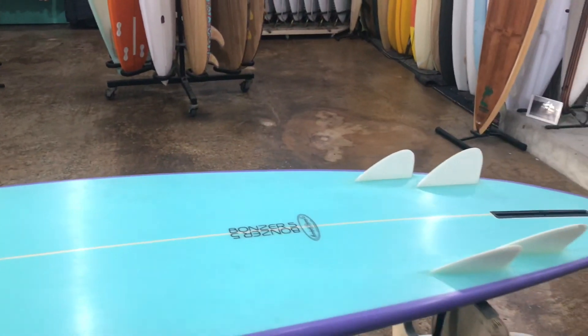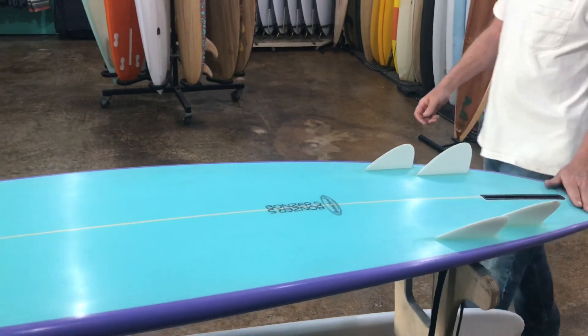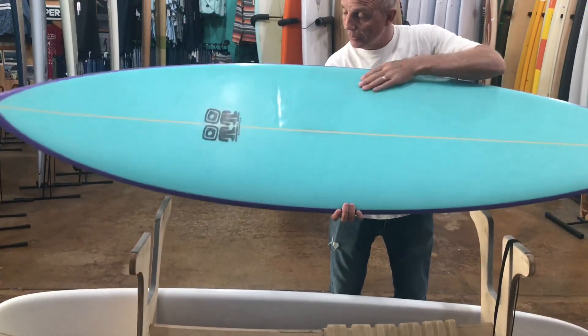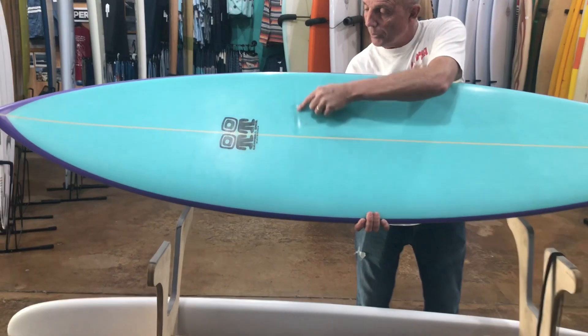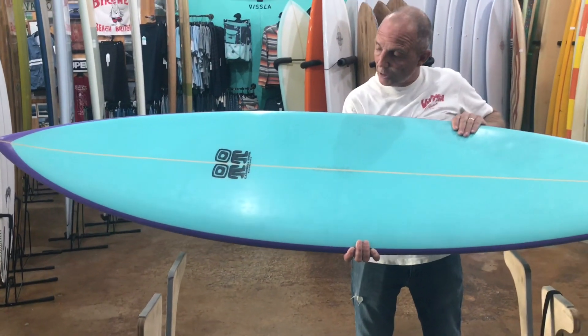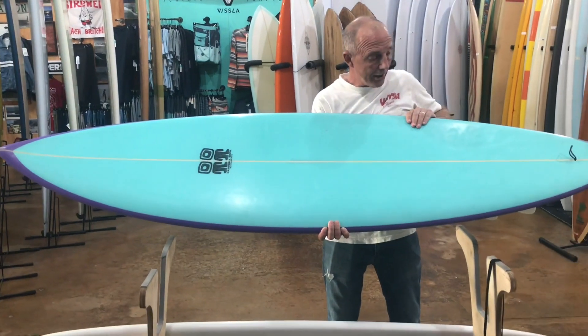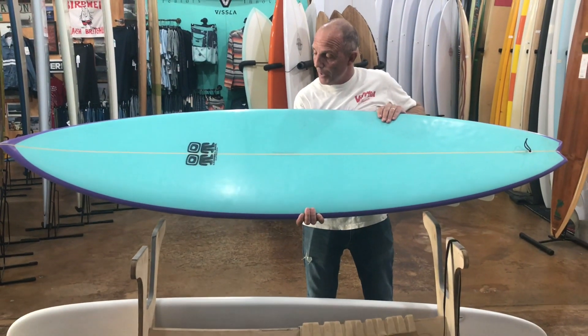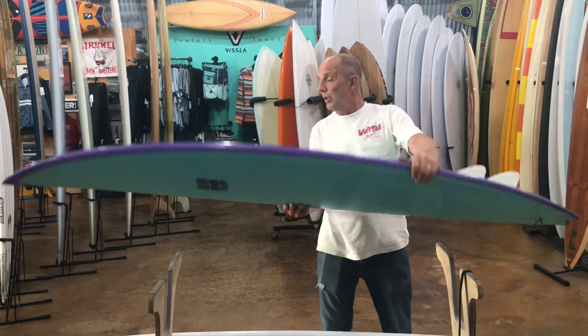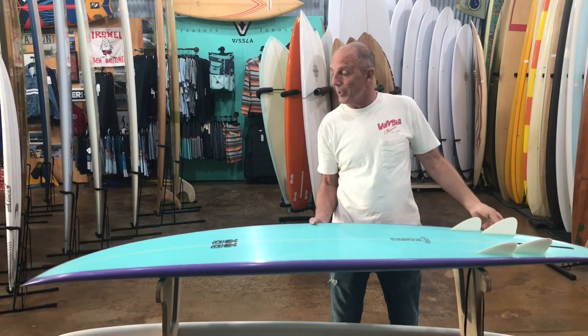The board rides well — it needs good waves. I did get good surf on it after I got hurt. You can see a big crease on the deck right here, and that's pretty much where I took the impact when it hit me across the chest. When I took all the wax off after coming home from Hawaii, that was the area where the impact was.